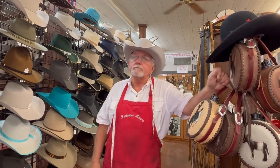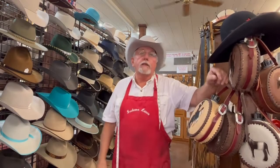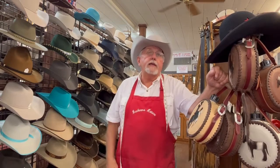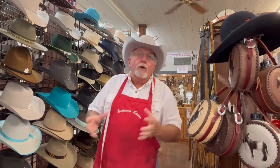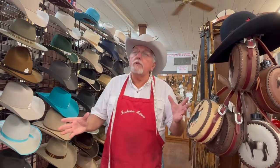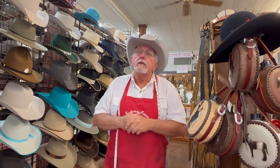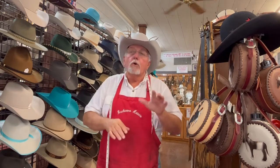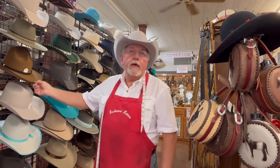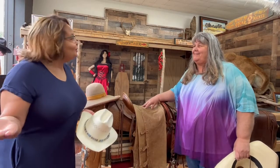From that we were able to do seasons two, three, and four on AMC's 'Turn: Washington's Spies.' We also make hats for musicians out of Nashville and famous bluegrass bands. People always ask me who the most famous person I've made a hat for is, and I always say: everyone that comes through this door or emails me is famous to me. I don't care how wealthy you are or where you are on the pay grade — I want to make a good hat you're proud to say Buckaroo Hatters made for you.